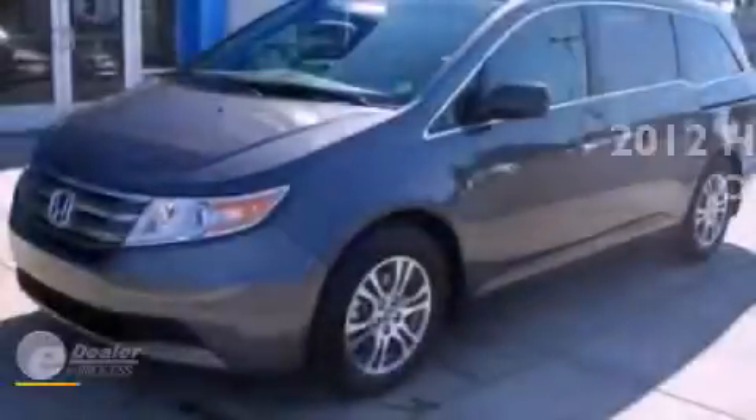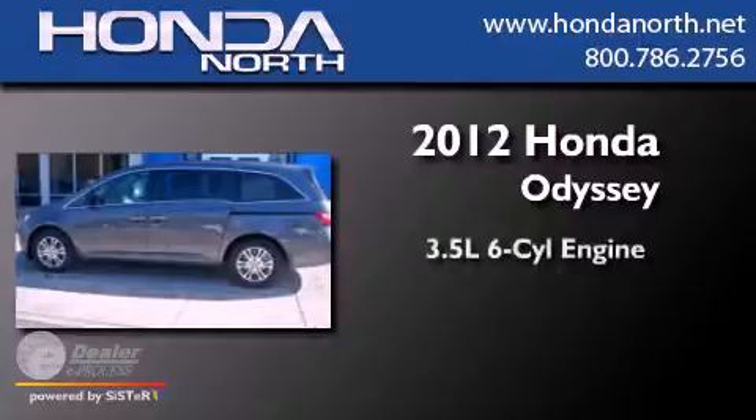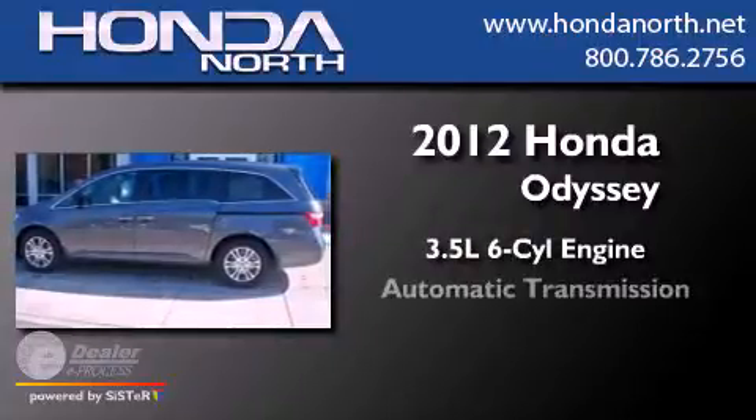This is a brand new 2012 Honda Odyssey. It has a 3.5-liter six-cylinder engine and an automatic transmission.